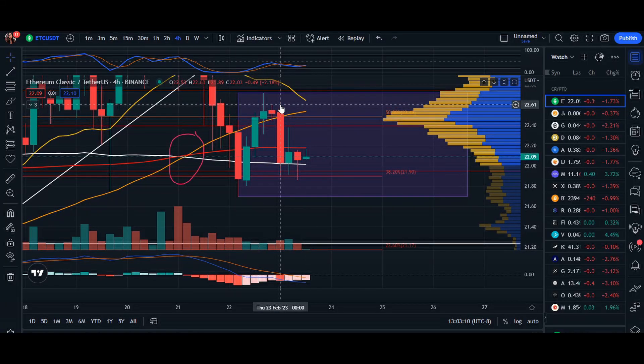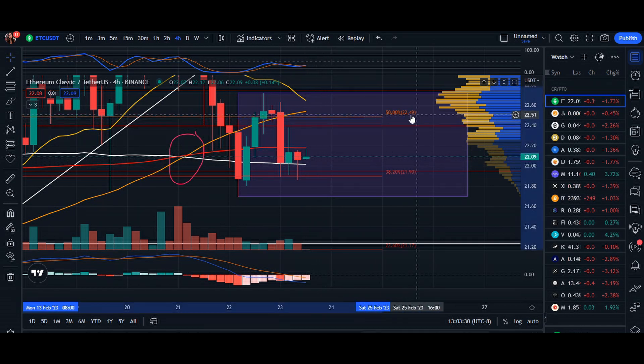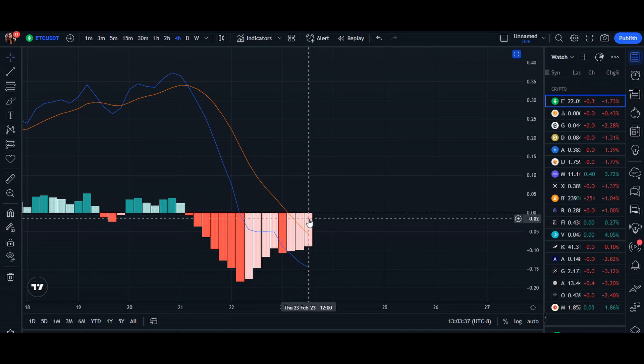Notice the white line here — this is our 100 moving average. We've been able to close above it three candlesticks in a four-hour session. If we're able to continuously close above the 100 moving average, we can come up and retest the area of resistance at $22.49. We are also looking at our MACD indicator that measures momentum.